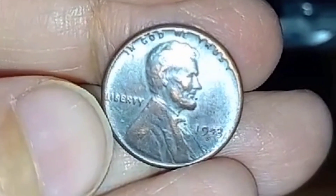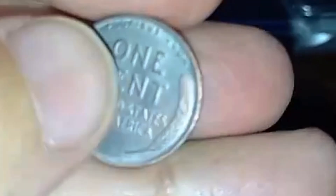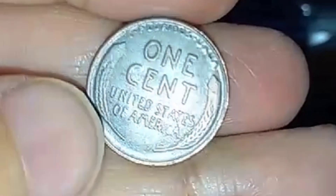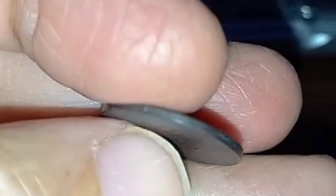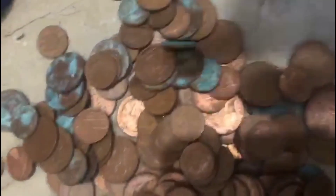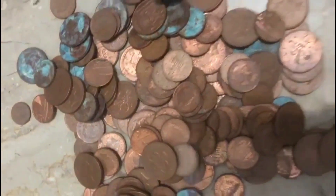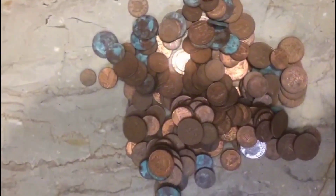Beyond its monetary value, the 1943-S Lincoln Cent holds significant historical and numismatic importance. As a product of wartime necessity, these coins represent a unique chapter in the history of U.S. coinage. Collectors often seek them not only for their scarcity but also for the story they tell about the challenges faced by the nation during a critical period.